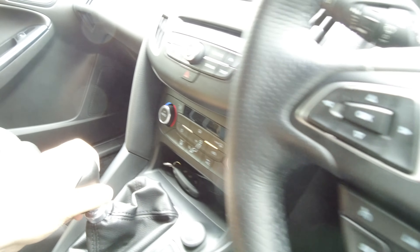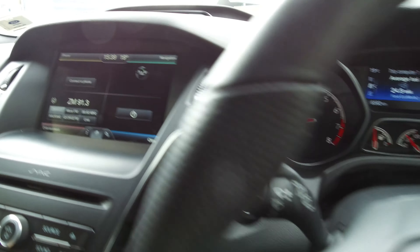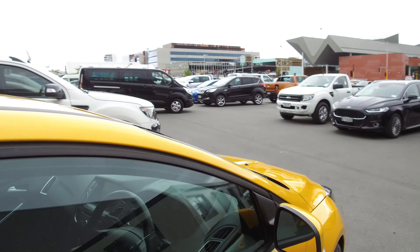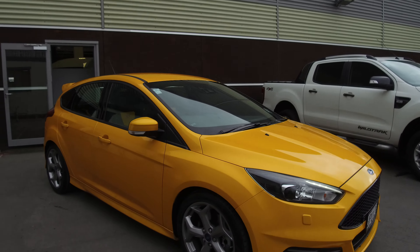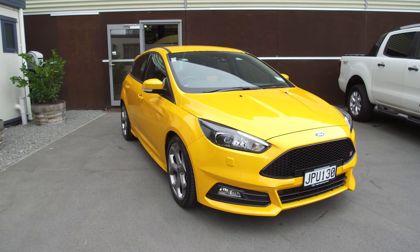Six speed manual — I'll show the reversing camera, and there we go. If this vehicle is of any interest to you, please don't hesitate to give us a call at 1-800-BY-FORD if you'd like to come and view it in person. Team Hutchinson Ford — we're located at 186 Cherm Street in the central city of Christchurch.